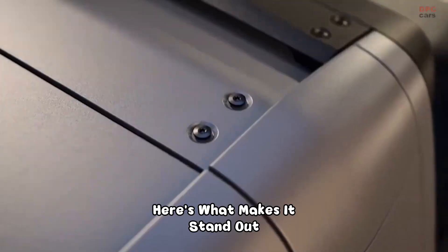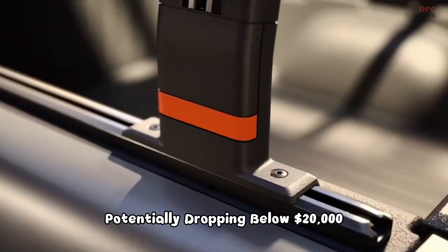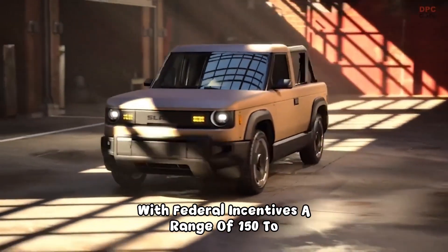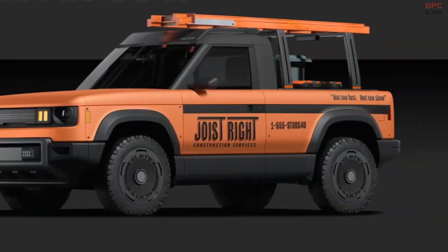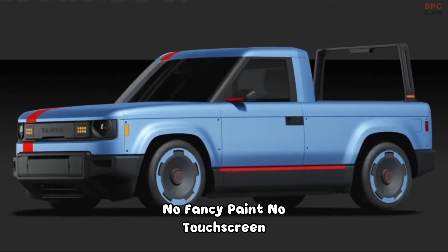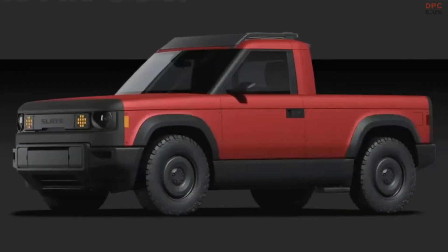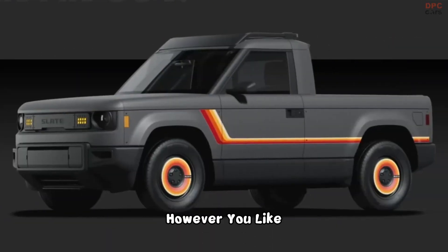Here's what makes it stand out. A base price of $25,000, potentially dropping below $20,000 with federal incentives. A range of 150 to 240 miles depending on the battery option. No fancy paint, no touchscreen, no radio — just pure, functional design. Over 100 accessories are available to customize it however you like.